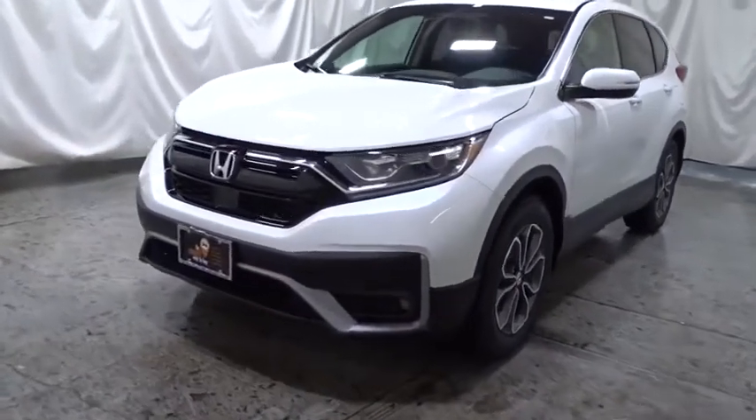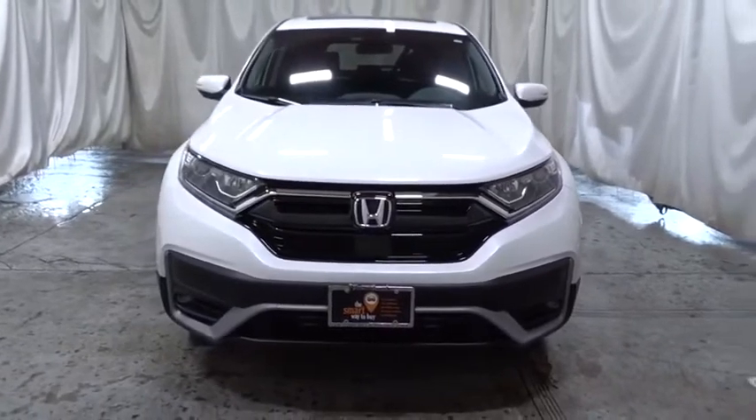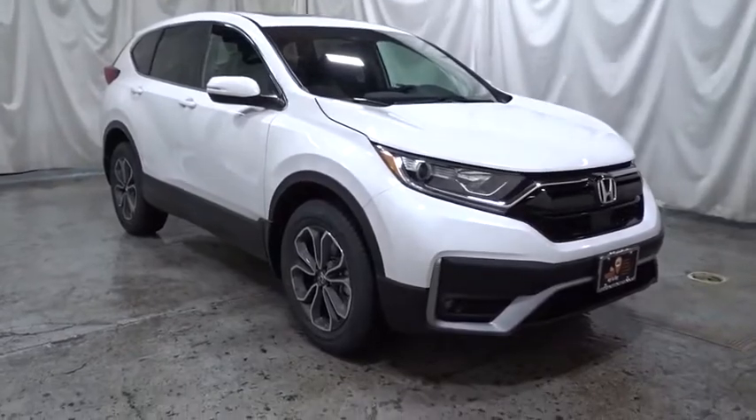Take a ride in the 2020 Honda CR-V — a top recommended vehicle because of its car-like driving manners, good value, cool technology, and comfy interior.